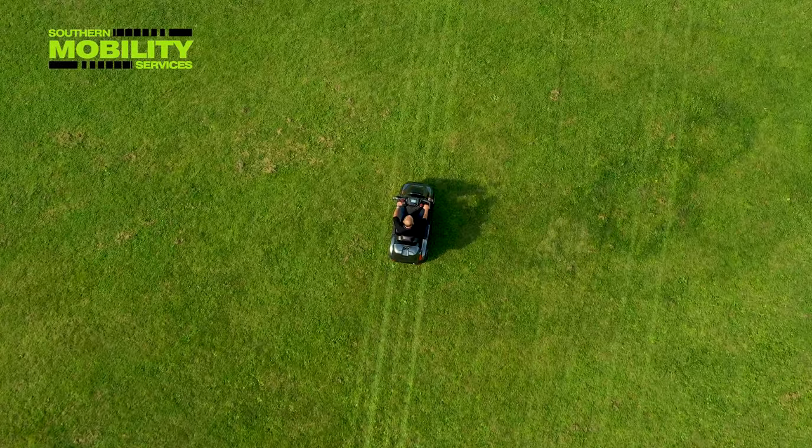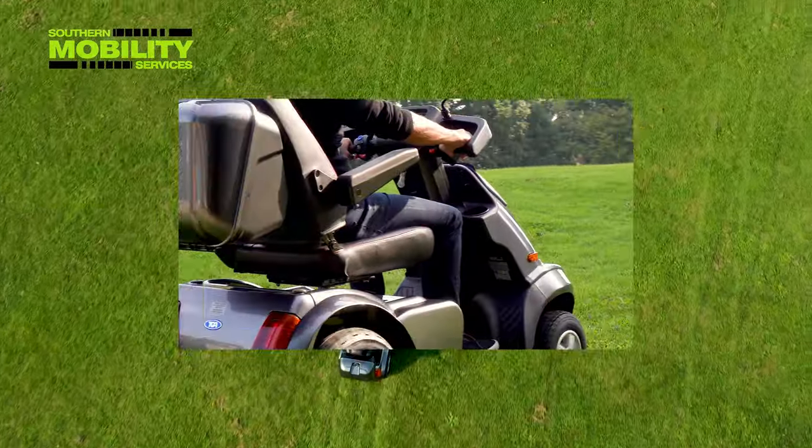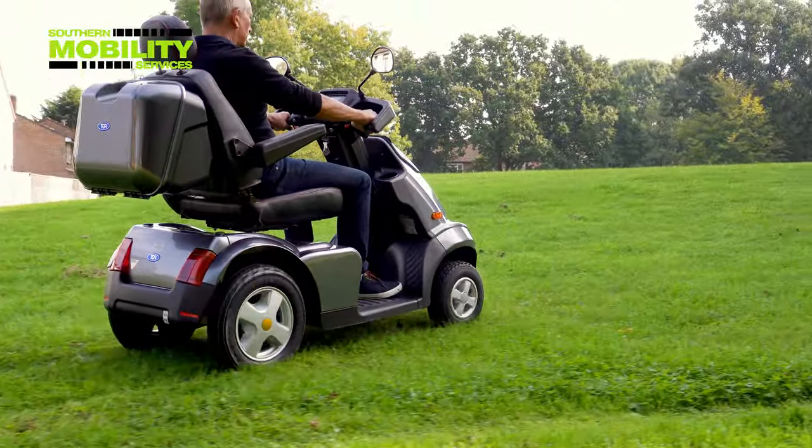Welcome to our video of the new Breeze S4, a mobility scooter that can take you places where others fear to drive.